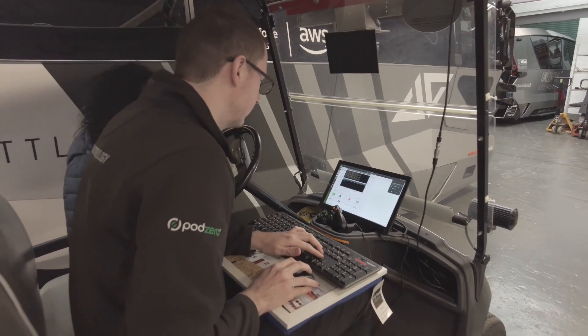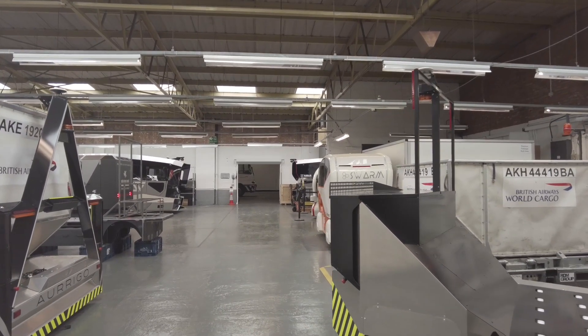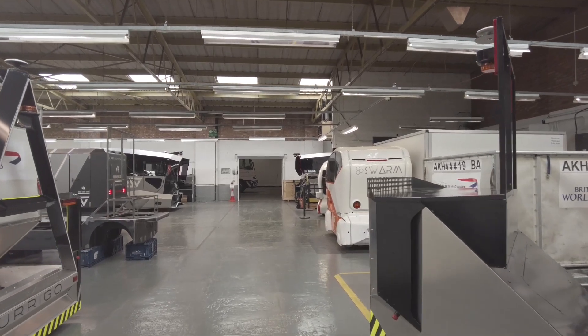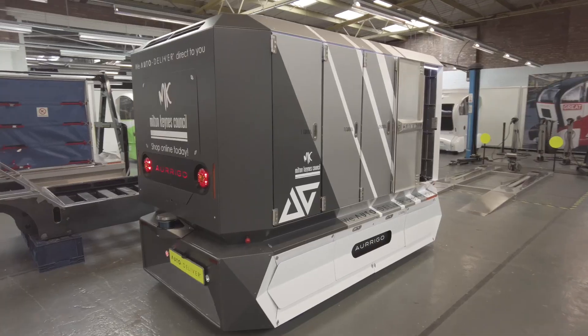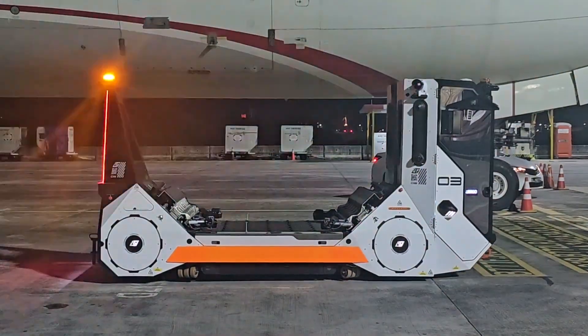But the current focus is aviation. Within the next five years, Arrigo wants to scale operations at airports with full fleets of autonomous vehicles, giving us a very different and futuristic-looking glimpse out of the window before jetting off on holiday.